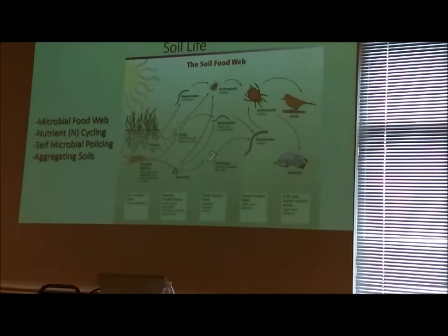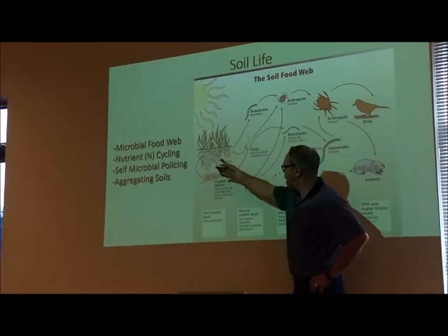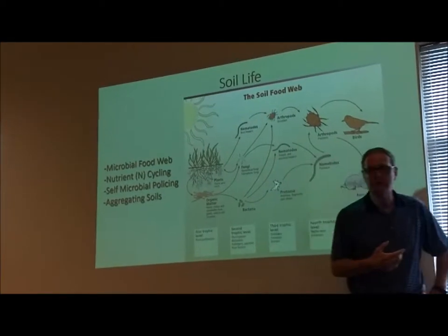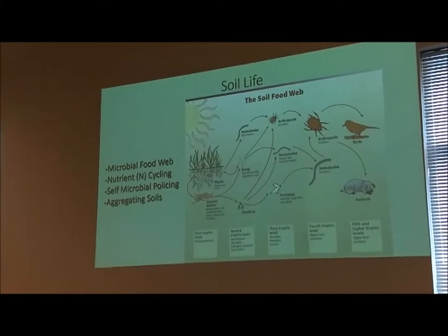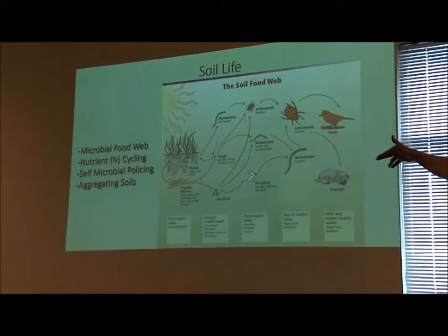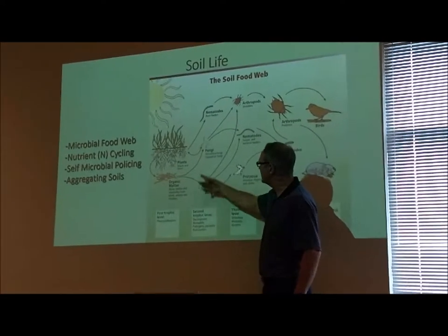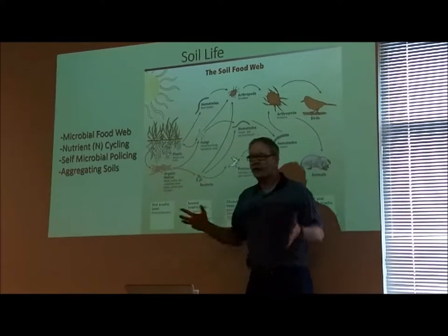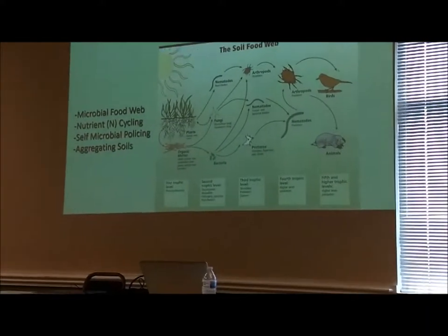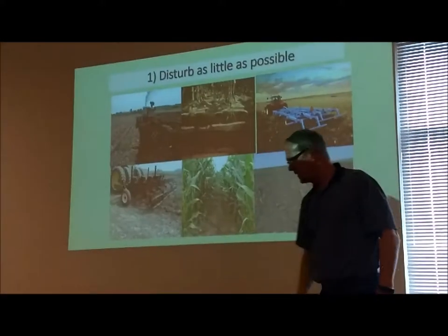You produce carbon, you have this live plant, the roots leaking sugars, and eventually they die — we have organic material. As the microorganisms — the bacteria, the fungi, and the larger critters like nematodes, arthropods, earthworms — break down this tissue, bacteria and fungi break it down into that dark stuff we see in the soil called soil organic matter, or soil carbon. We take sunshine, green plants, and soil life, and that starts the carbon cycle.